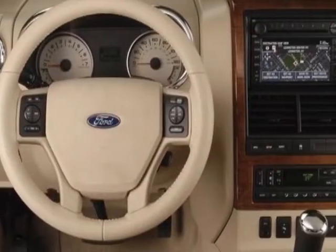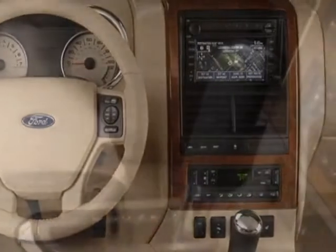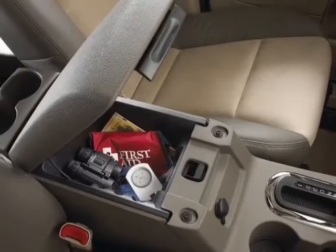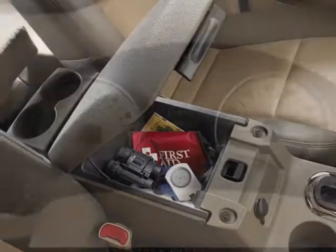It has an automatic transmission. Additional options for this vehicle include power locks, steering wheel radio controls, tinted windows, passenger airbag, and heated mirrors.